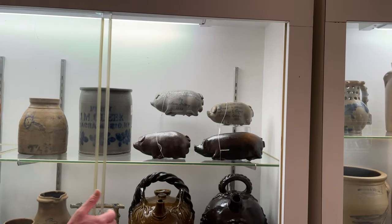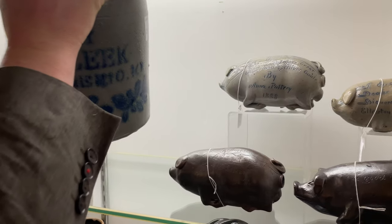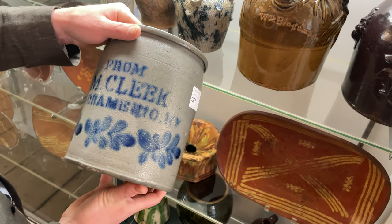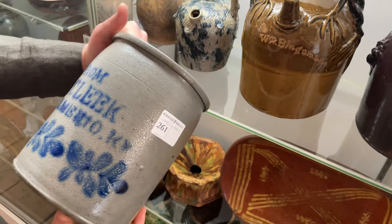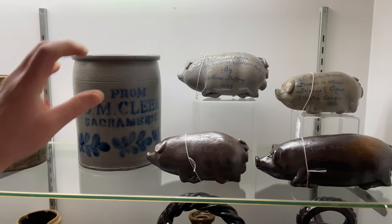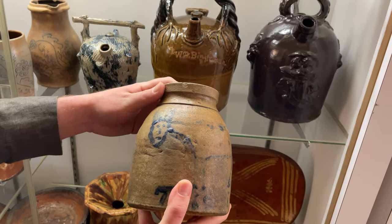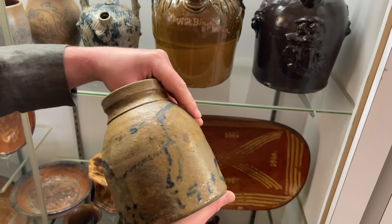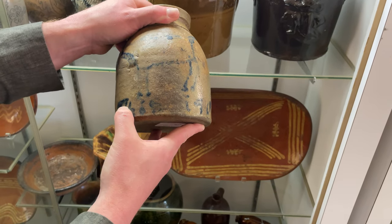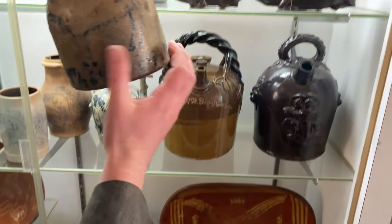Moving along, some very nice Western pottery. This is a Kentucky-made jar from the J.H. Miller Pottery, Brandenburg, Kentucky, made for J.M. Cleek, Sacramento, Kentucky. A really wonderful folk art canning jar from Ohio with a stylized cat design — really folky cat with a kind of serious look on its face. And just in case you didn't know what it was, the potter has inscribed 'this is a cat' at the base. Very fun piece.